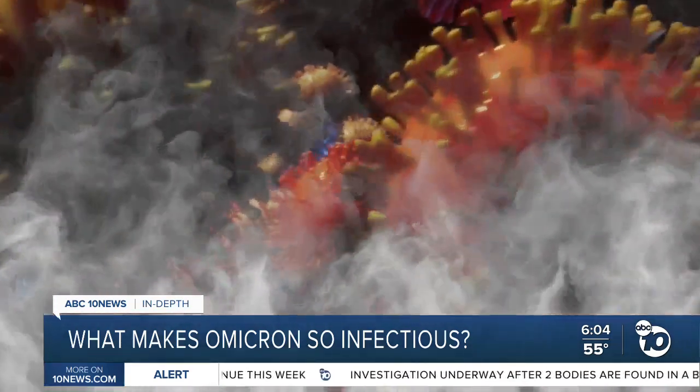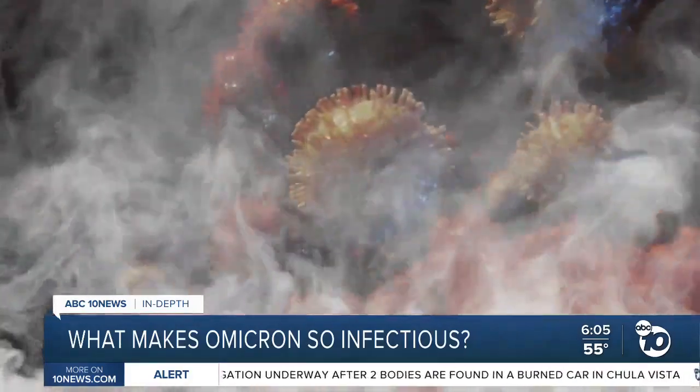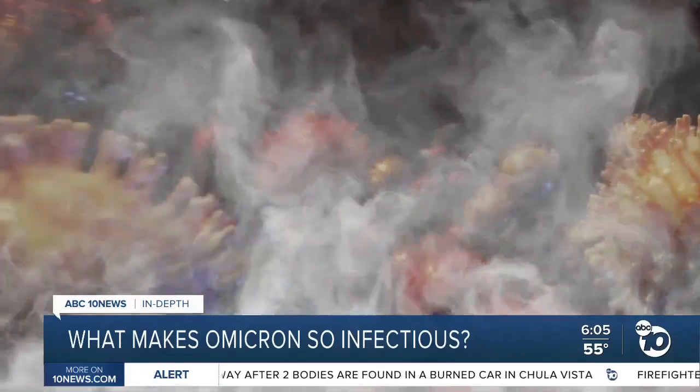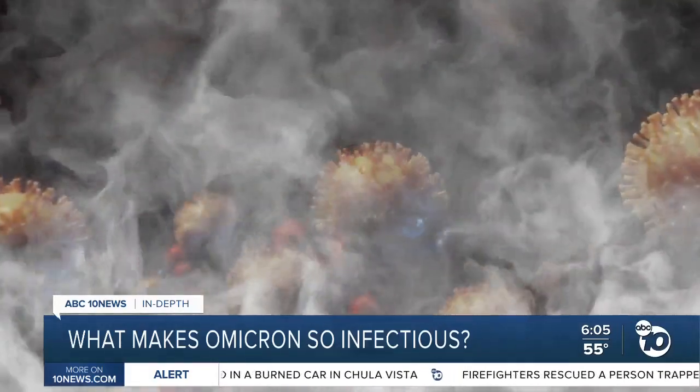Scientists still need to run more tests on Omicron, but their theory is that Omicron's smokescreen in ORF 9B is as good or better than Alpha's. Other scientists agree, saying that from the standpoint of its ability to get around the world as fast as it has, that is the key protein.